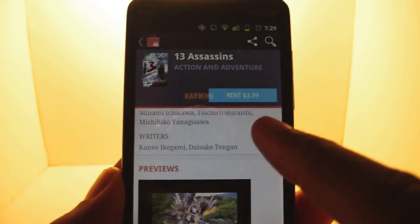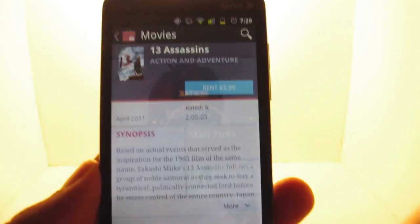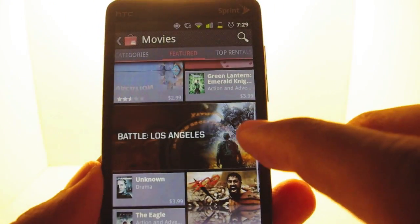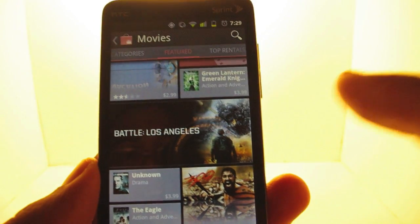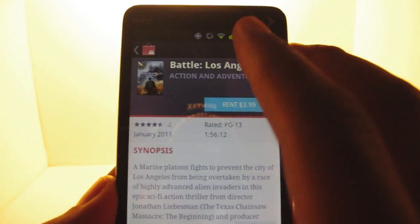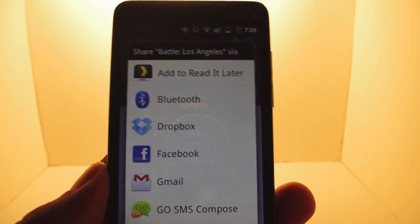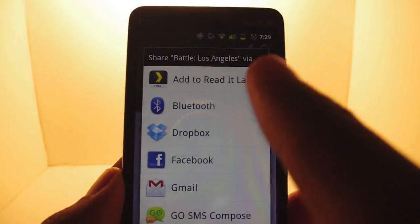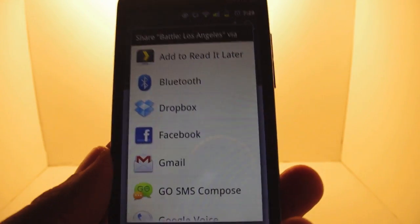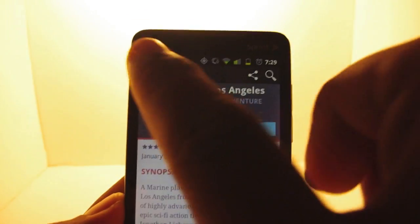This is only available in the United States. So if you're in the UK and Canada and all those other places, they don't have the licensing agreements to rent movies to you. As you see, I tapped the little share button — that's the Android share function. I can add it to read it later, I can share it on Facebook, I can send it in Gmail or whatever I want. It's pretty cool if you want to have a bookmark of an app or something.